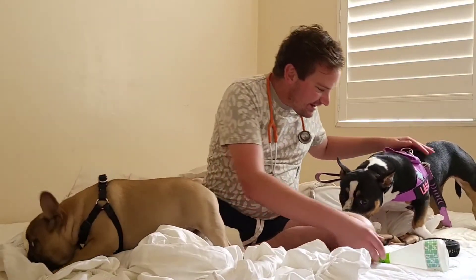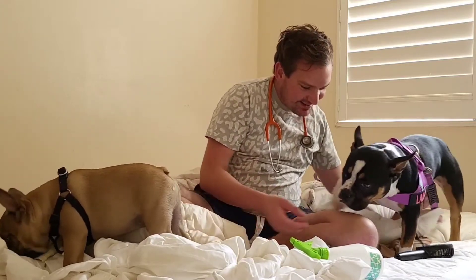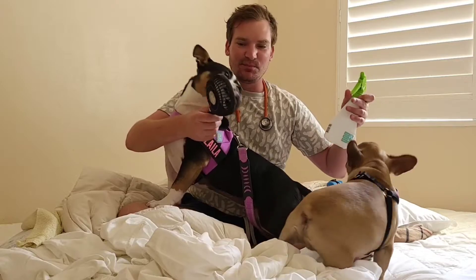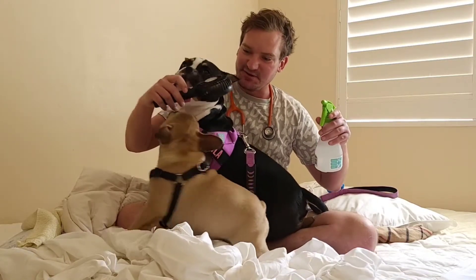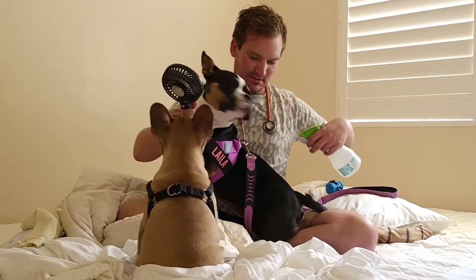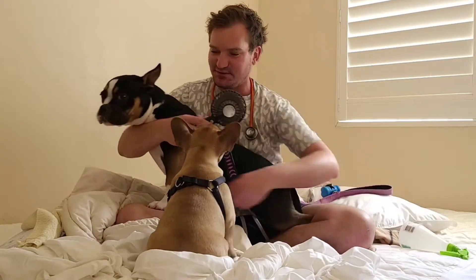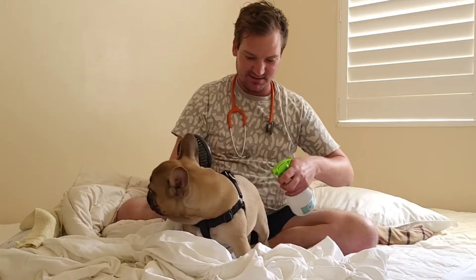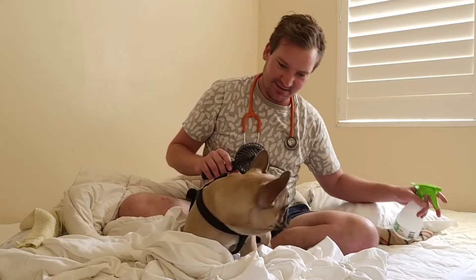Another tip I really like — it might take some getting used to — is to have a little portable fan like one of these from Kmart, they're five bucks, and a water bottle. Put the fan on and then spray them with water — is that nice, Layla? Then put the fan on. As you can see it takes a bit of getting used to. That's probably the fastest way to actually cool them down on a really hot day.